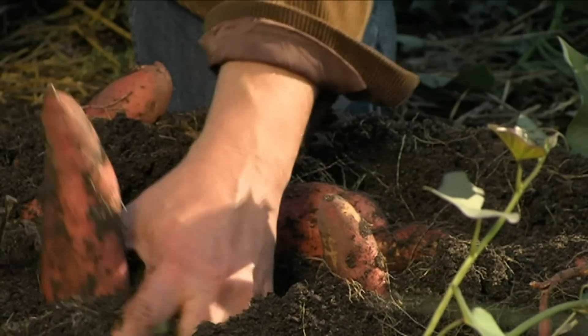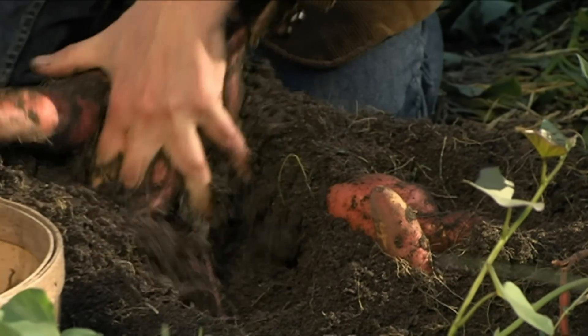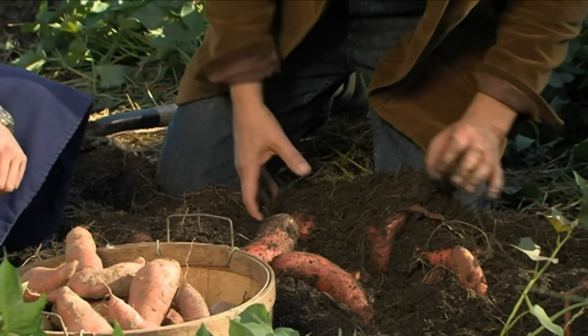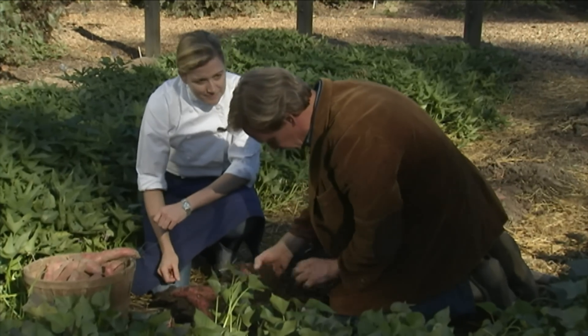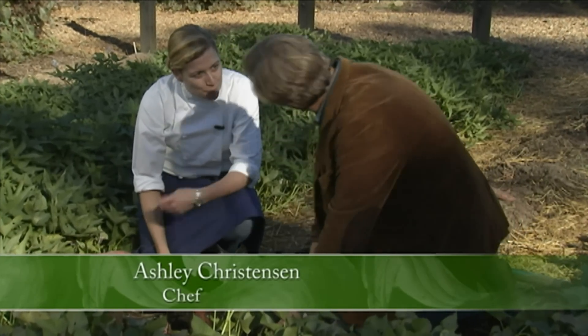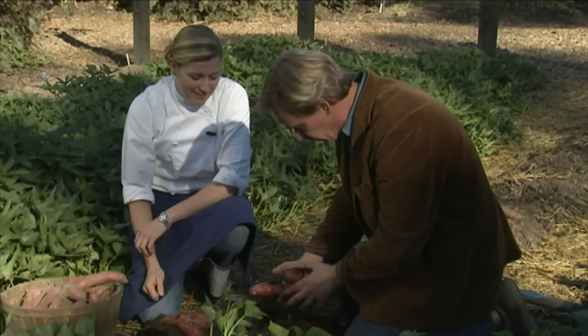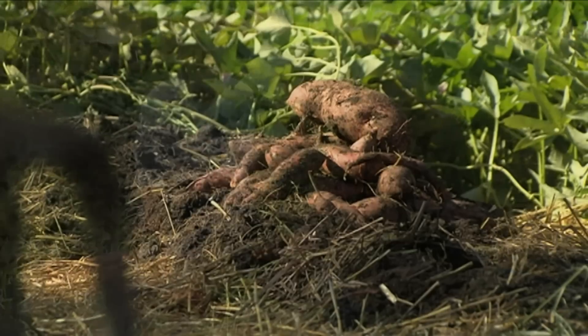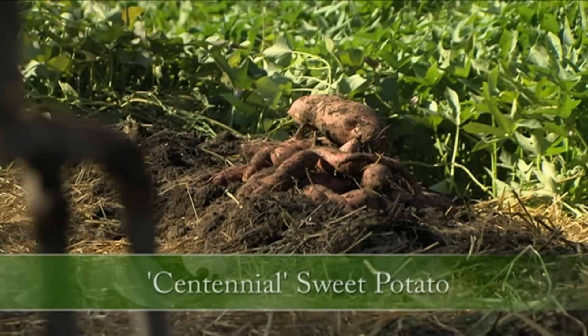This variety is called Centennial, and it's one of my favorites, although we were raised on one called Beauregard. I'm very familiar with Beauregard — we've got a lot of Beauregards in North Carolina. Like the Beauregard, the Centennial has that beautiful copper skin.